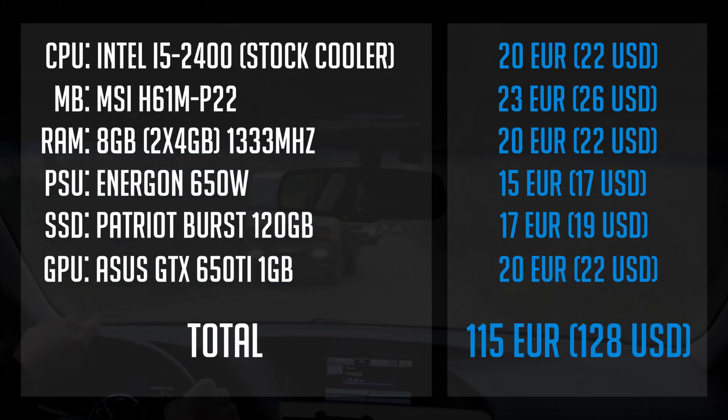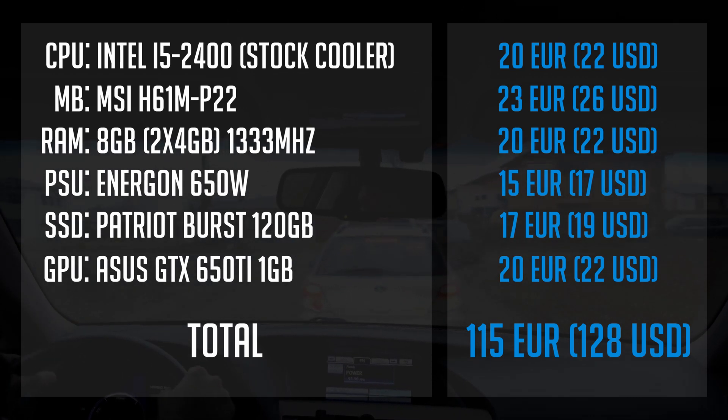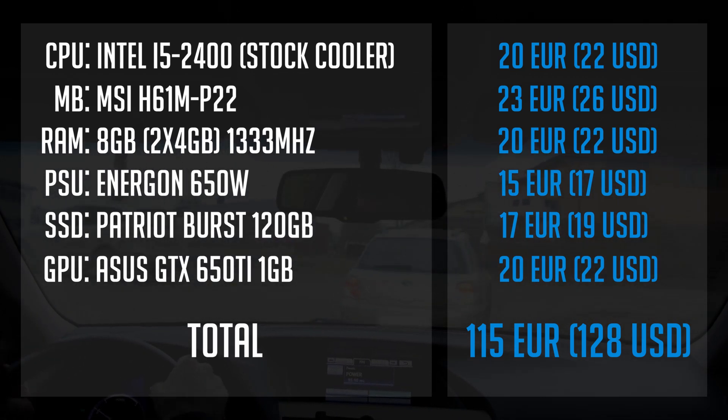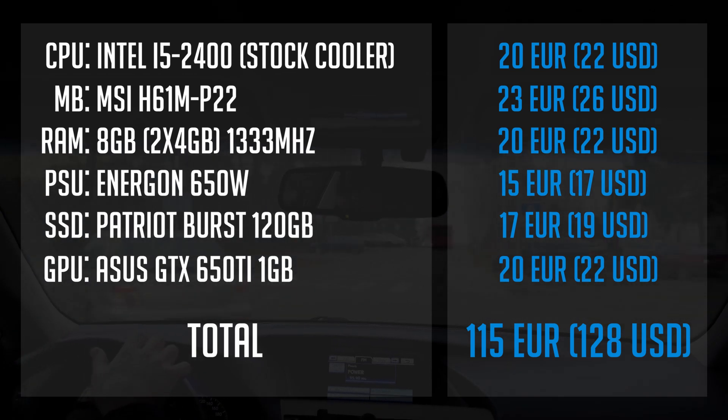That's basically everything you need to build a PC. But what about a PC case, you might ask? Well, you can actually run a PC without one. With such a tight budget, using a box is quite okay. For this build, though, I will be using a case and a few other parts since I want to donate it to a local kids' foundation.